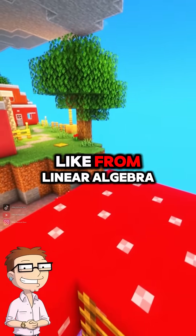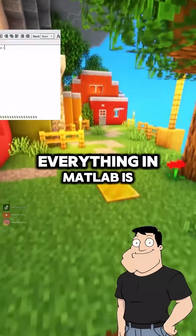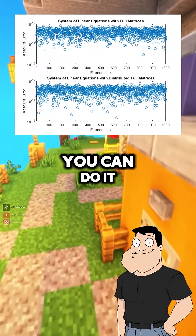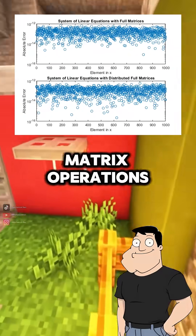Matrices? Like from linear algebra? Exactly. Everything in MATLAB is treated like a matrix or vector. Want to solve 100 equations? You can do it in one line using matrix operations.